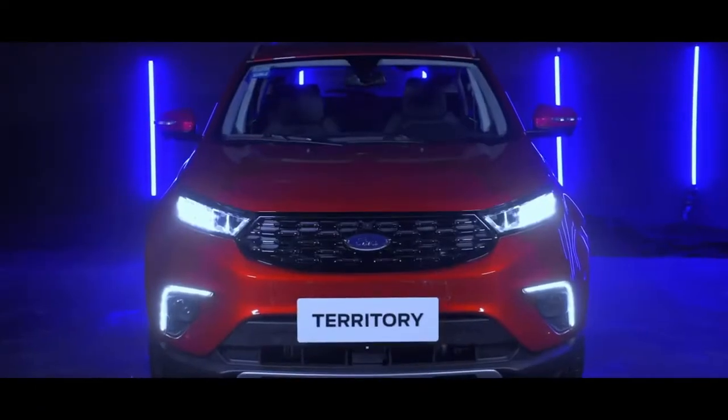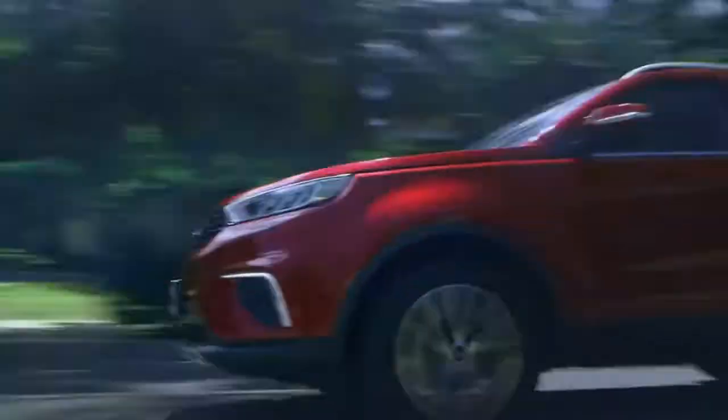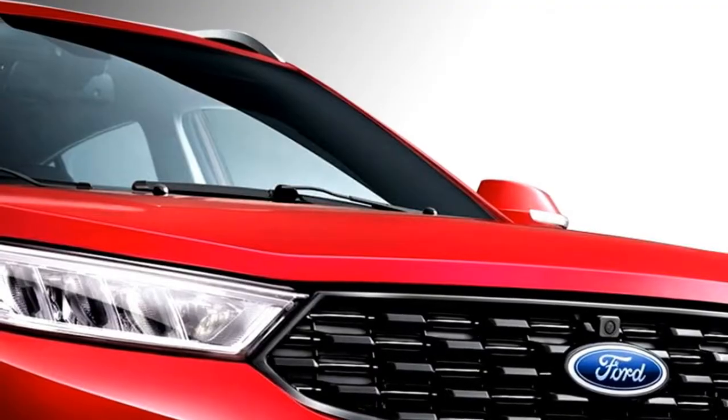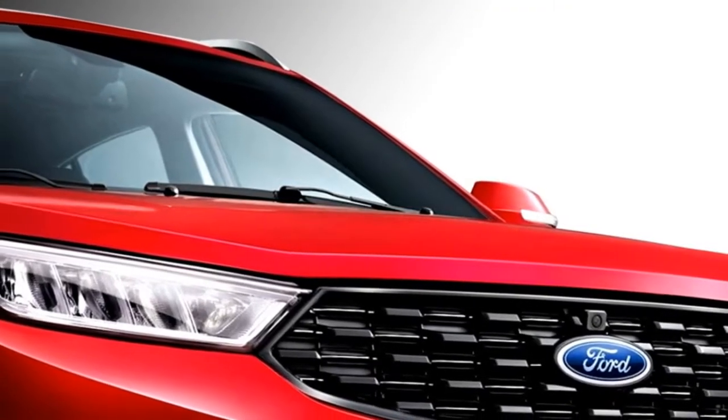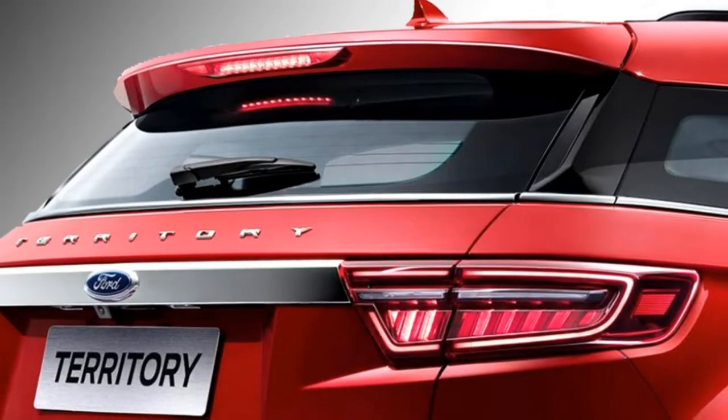The famous carmaker Ford is bringing an all-new compact SUV to the Indian market, which is named the Territory. The SUV was first introduced in the year 2018 and has already been launched in some Asian countries like China, Cambodia, Laos, and the Philippines.